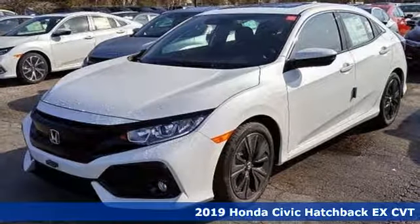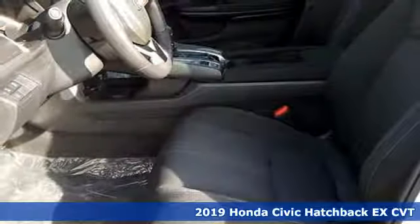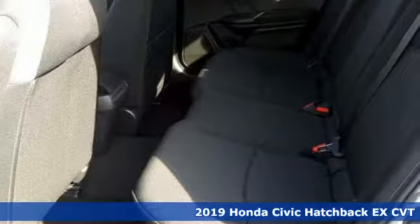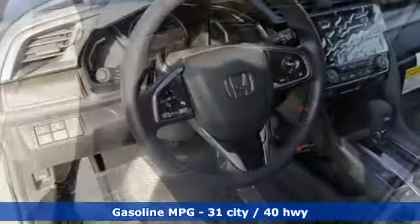It's a new 2019 Honda Civic Hatchback. Impressively bold and rebellious, this Civic Hatchback never plays catch up. You'll look forward to every drive with features like these.